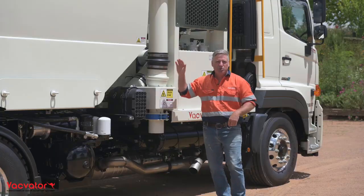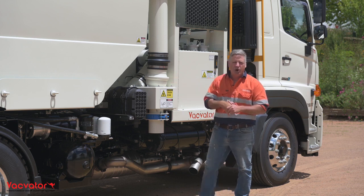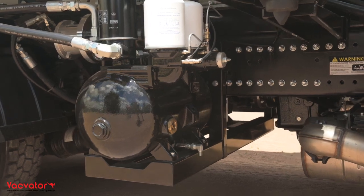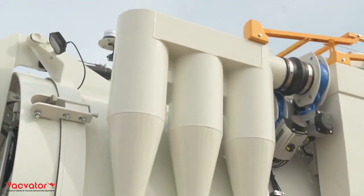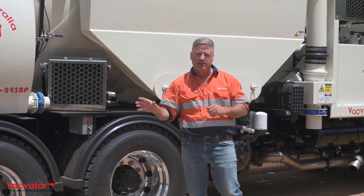This new wet and dry combination vacuum truck uses traditional hydro excavation methods as well as high pressure compressed air and our unique airflow design, filtration and triple cyclones for those of you that want to excavate with high compressed air or simply dry material vacuum excavation.